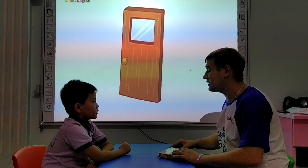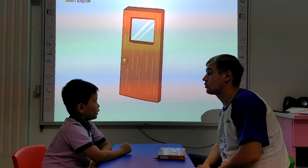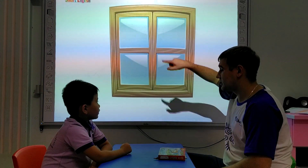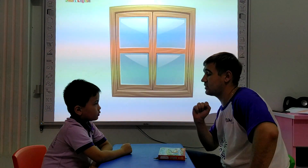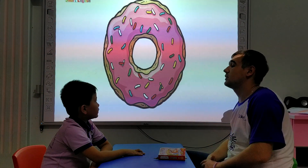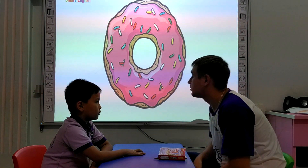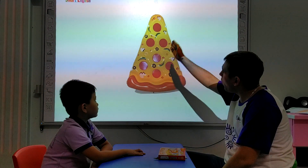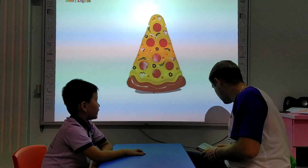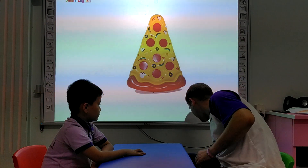Okay, let's continue. So here, tell me what is it? And what color is the rectangle? And what shape is the door? The door. And what shape is the window? The window is square. What is it? The door. And what shape is the door? The door. And what shape is it? The door. Very good. Okay, let's move on.